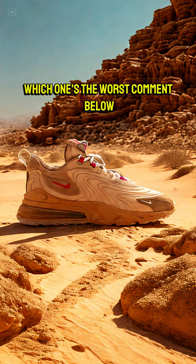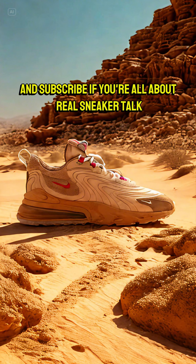Which one's the worst? Comment below and subscribe if you're all about real sneaker talk.